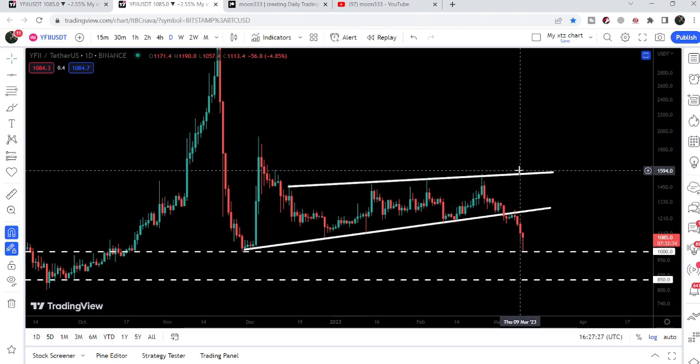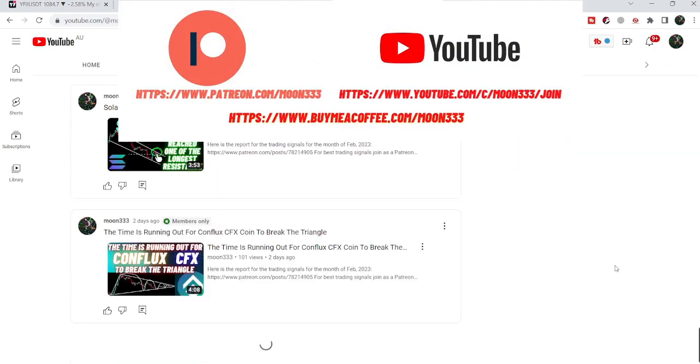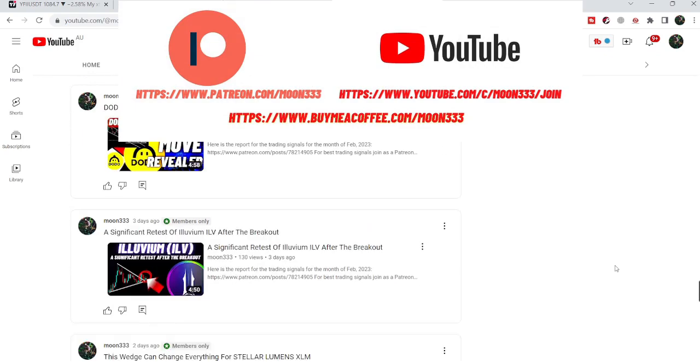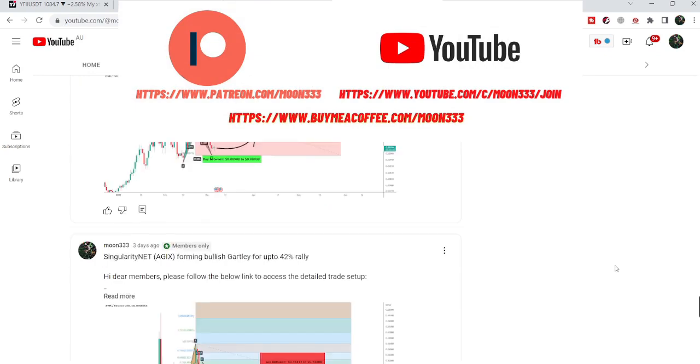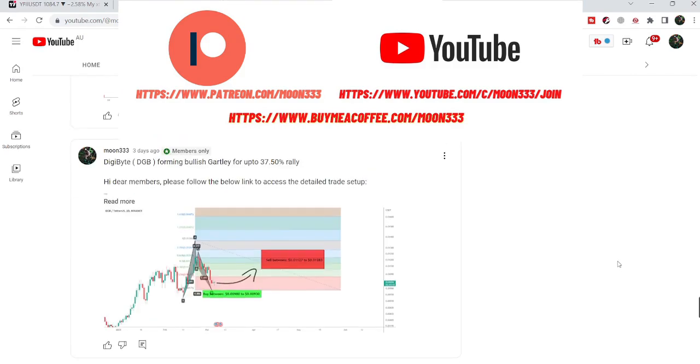In today's video we will take a look at this move. Before starting this analysis, if you are not subscribed to my channel then do subscribe. For more trading signals you can also join me as a YouTube member or as a Patreon member, as I'm sharing different trading signals — you can find the link in the video description.